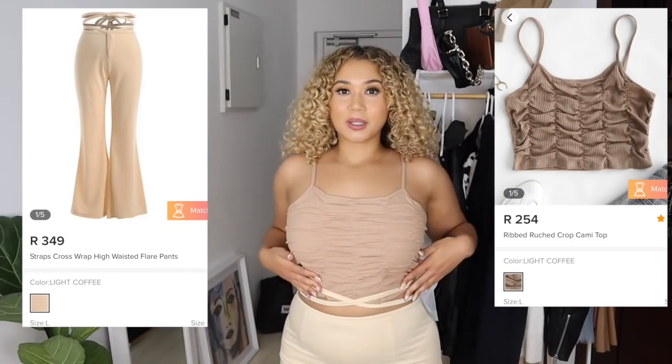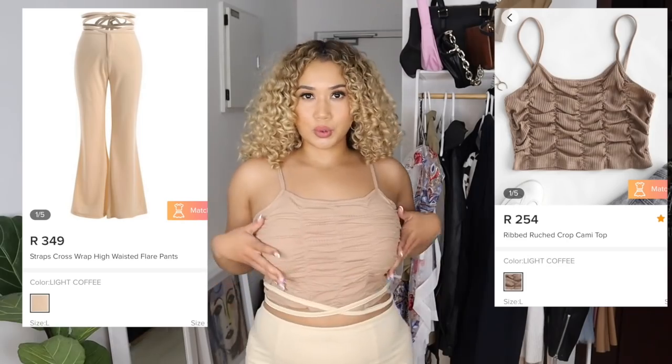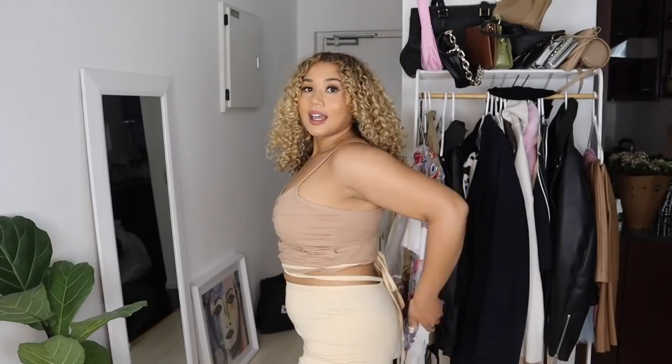So I'm wearing the first two items. It's this little strappy top — you can see it has some ruching on the front. My boots are looking extra big today, I don't know why, maybe it's the bra I'm wearing. But yeah, I'm really loving this top, and then I also got this little tie-up pants.